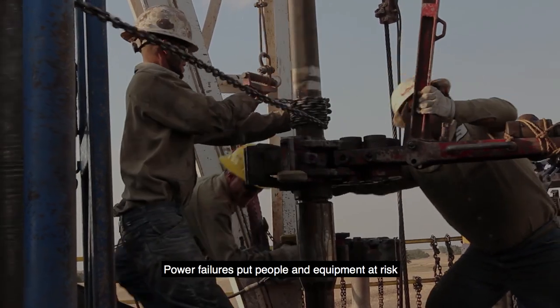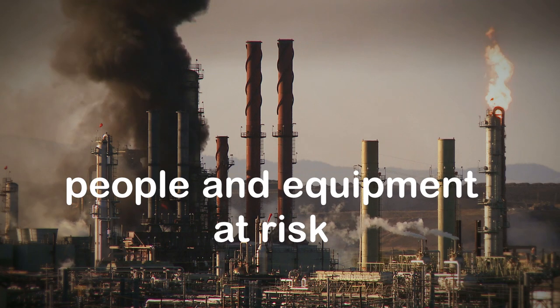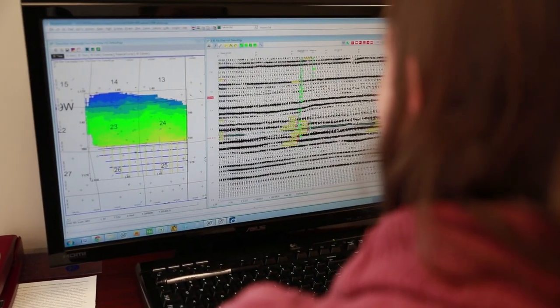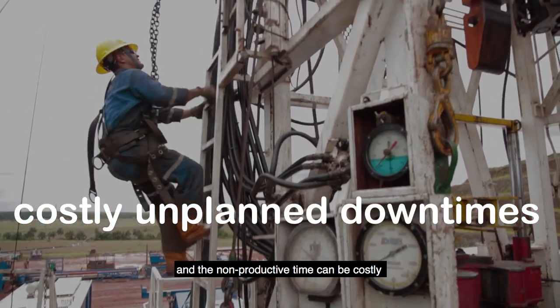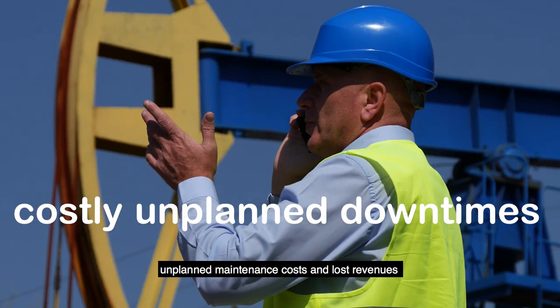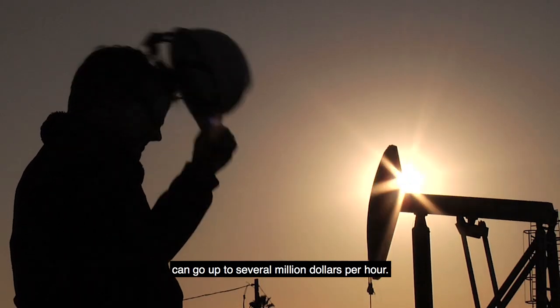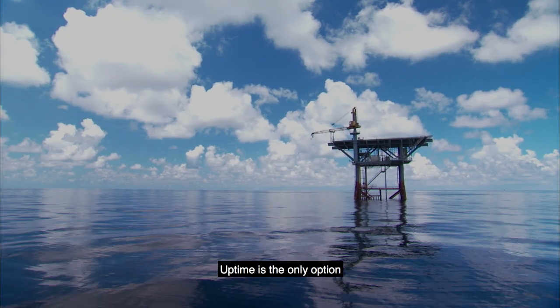Power failures put people and equipment at risk, stall operations, halt the ability to send and receive data, and the non-productive time can be costly. Unplanned maintenance costs and lost revenues can go up to several million dollars per hour.